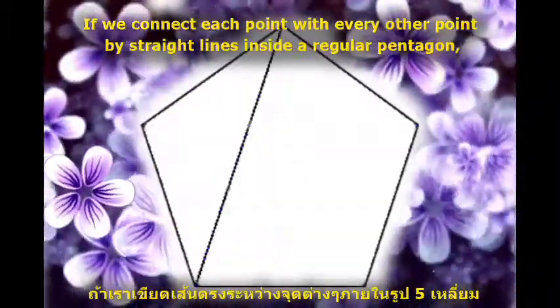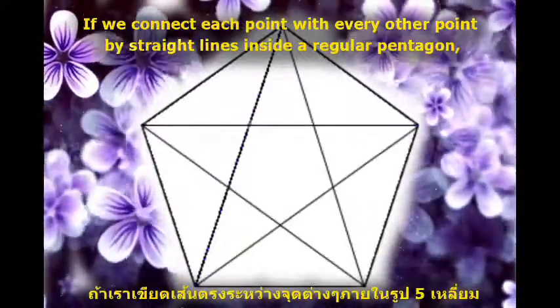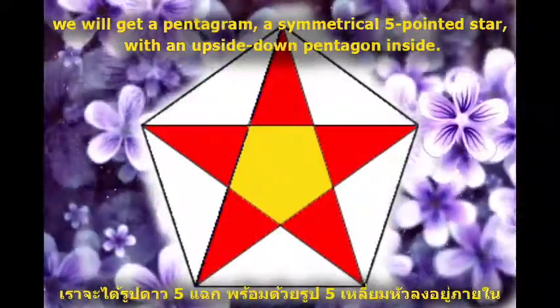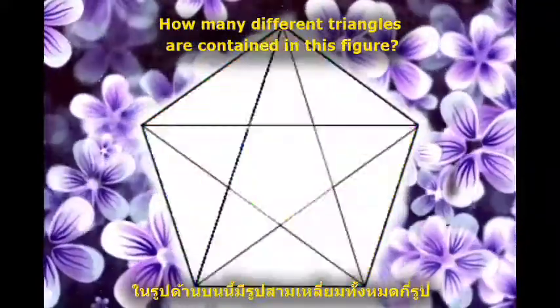If we connect each point with every other point by straight lines inside a regular pentagon, we will get a pentagram, a symmetrical five-pointed star, with an upside-down pentagon inside. How many different triangles are contained in this figure?